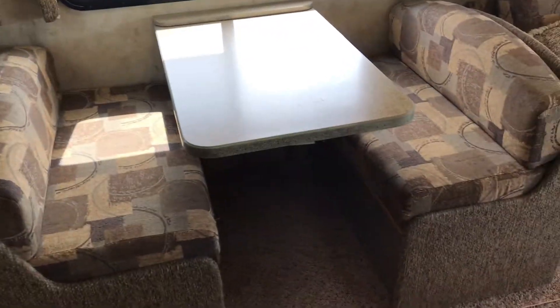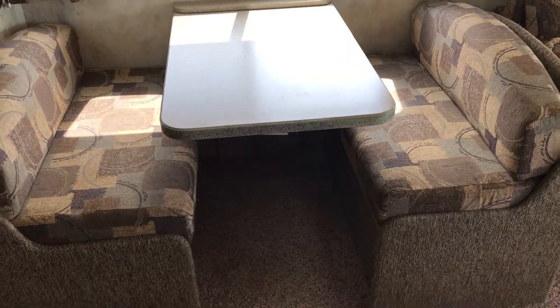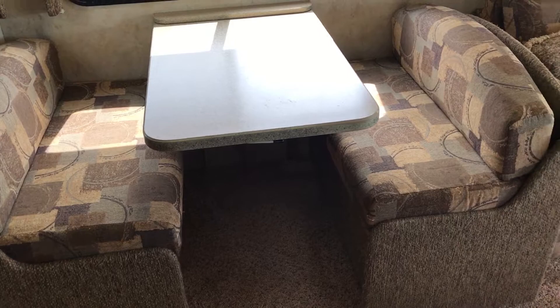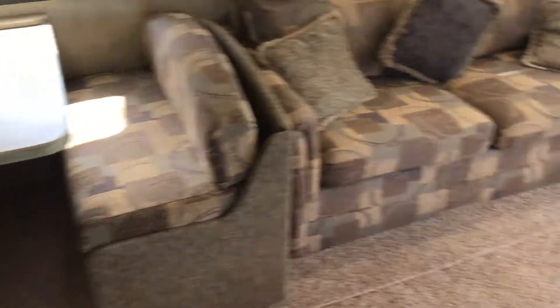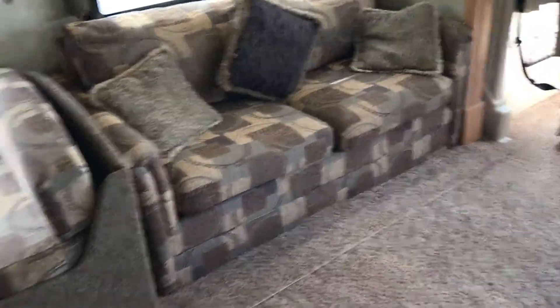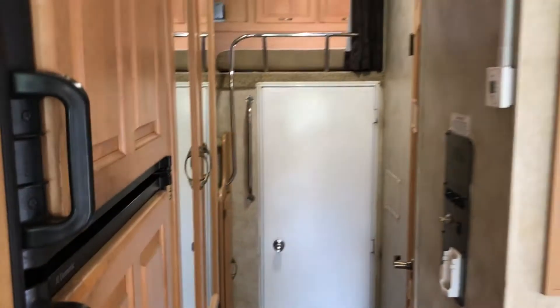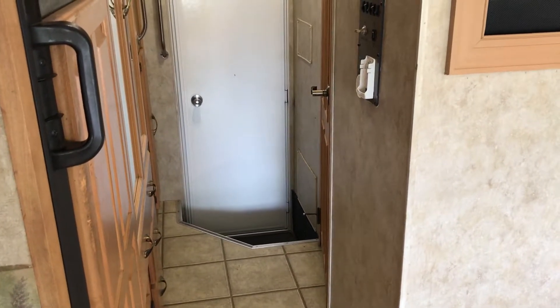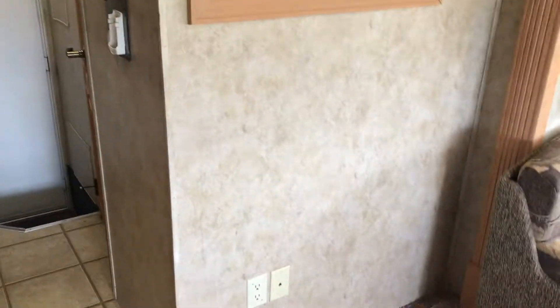This dinette here makes a bed for two — maybe not full grown adults. This couch makes a full queen. In the rear loft there's a queen. And if you wanted to put cots in the storage area, this unit will sleep eight people, no problem.